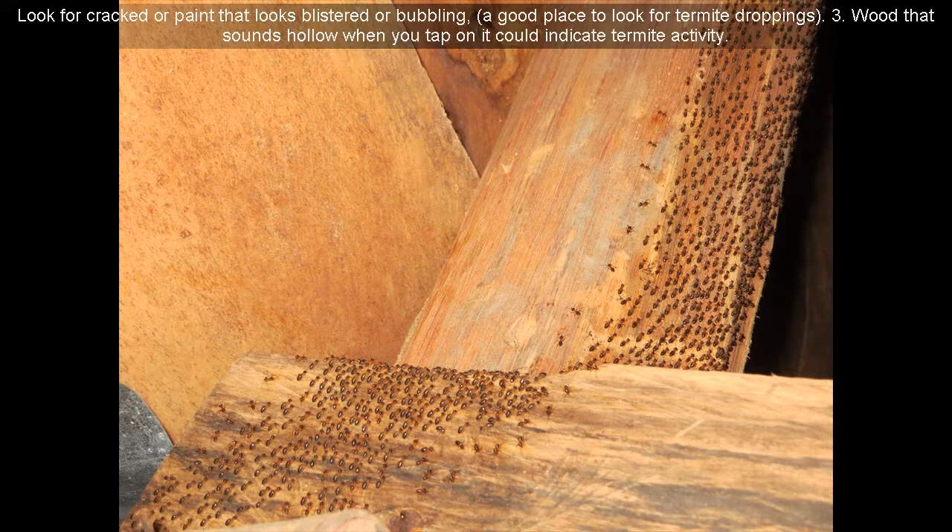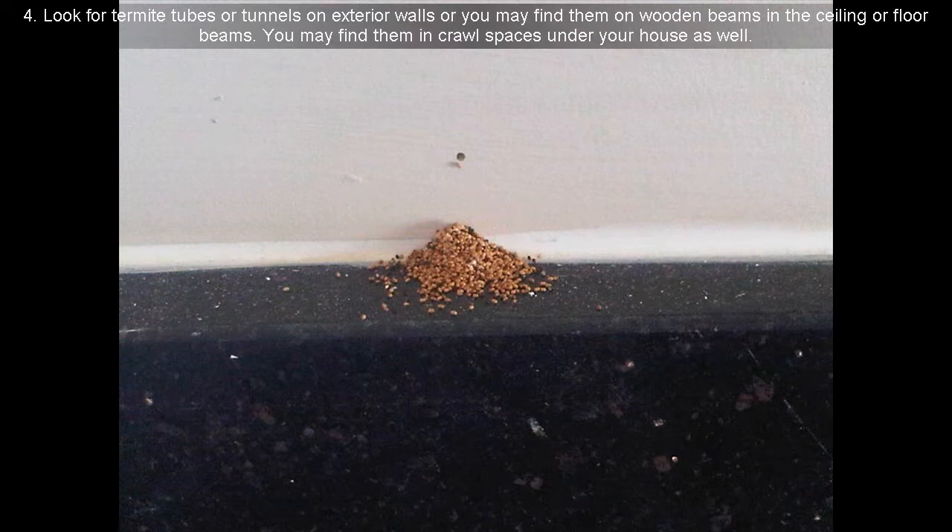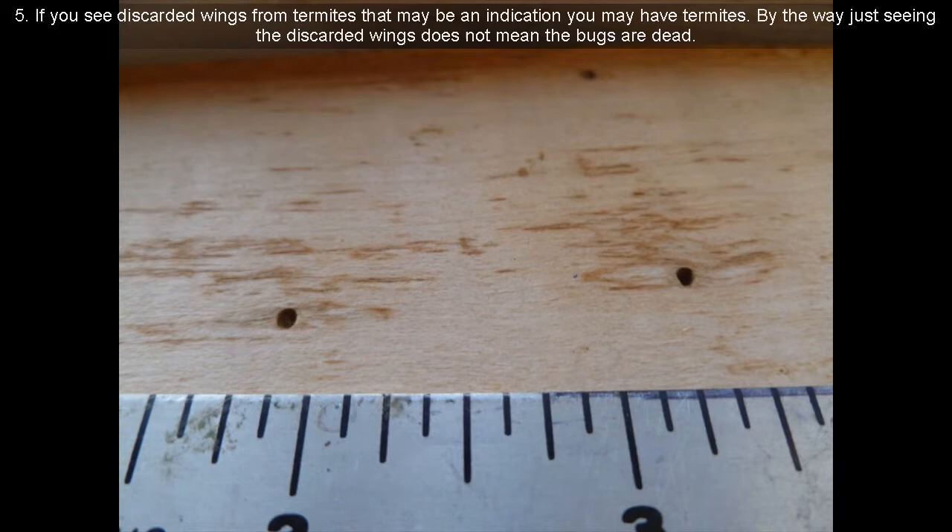Third, wood that sounds hollow when you tap on it could indicate termite activity. Fourth, look for termite tubes or tunnels on exterior walls, or you may find them on wooden beams in the ceiling or floor beams. You may find them in crawl spaces under your house as well. Fifth, if you see discarded wings from termites, that may be an indication you have termites. Just seeing the discarded wings does not mean the bugs are dead.